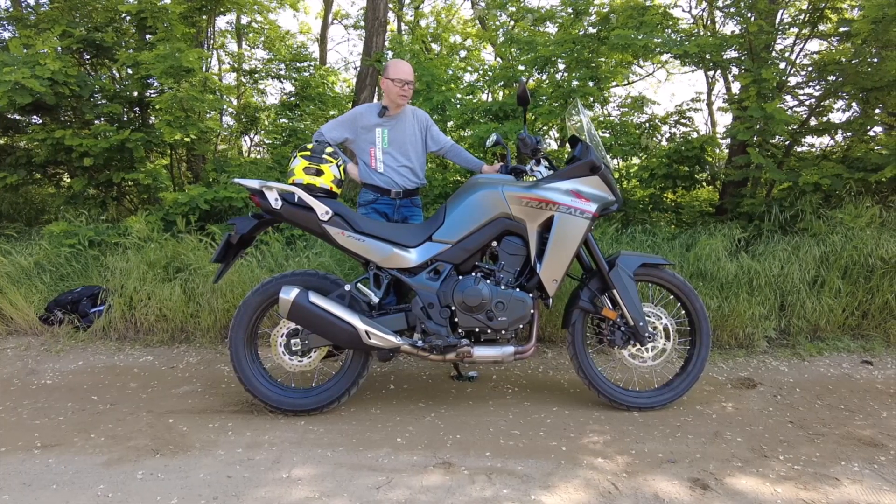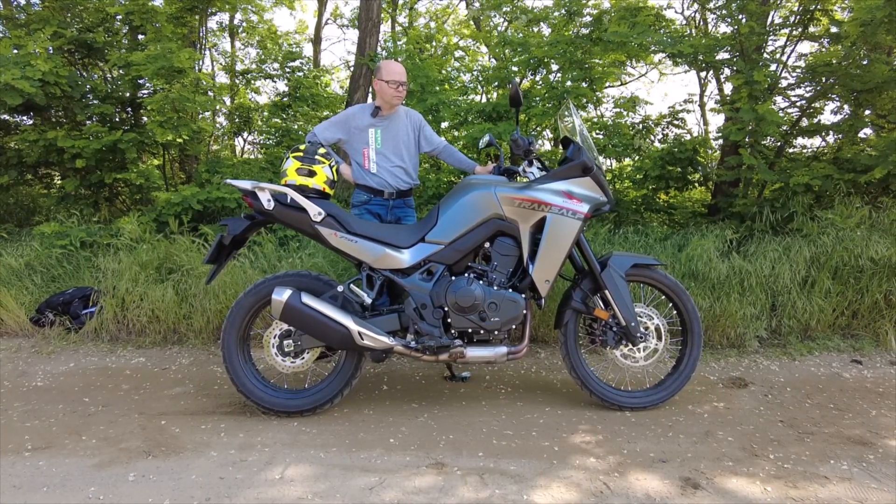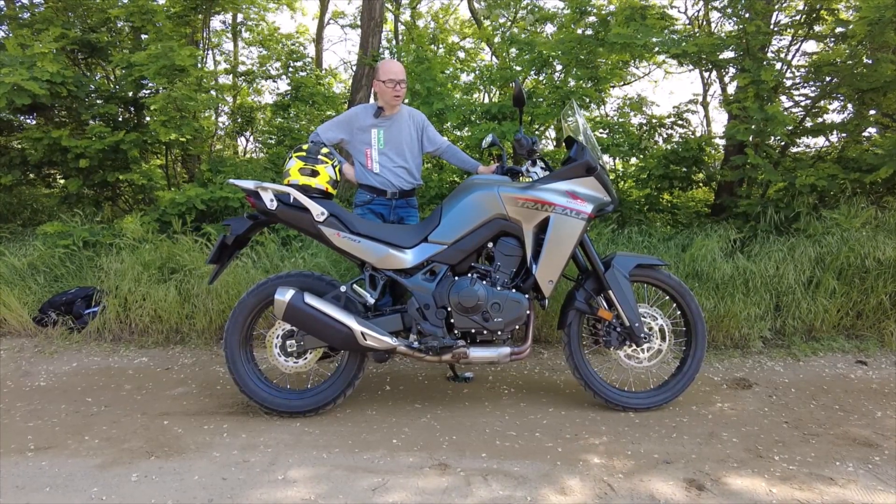Általában a helyi márkakereskedőnél, tehát Nyíregyházáról beszélünk, van Tenere tesztmotoruk, de az őszintén megmondom, nekem az magas.